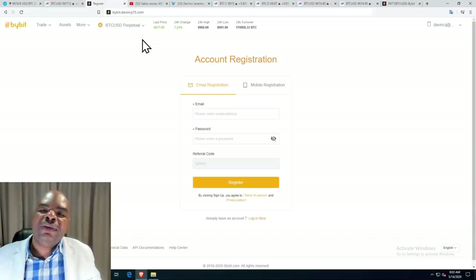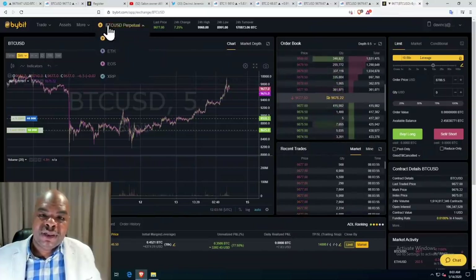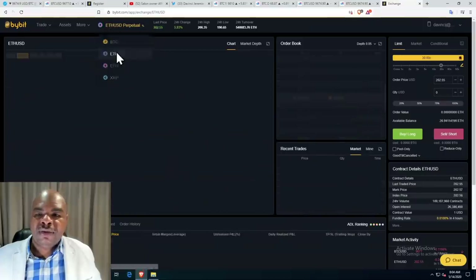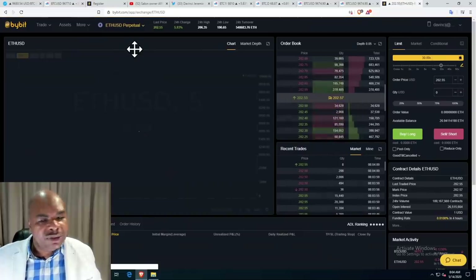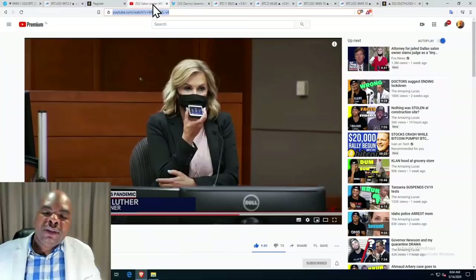Only if you're a trader and you've learned how to trade should you go to bybit.davincij15.com to go long, short, and so forth on that exchange. You can also do leveraged longs with Ethereum and other assets, but it's a dangerous thing — I would not suggest it for the average person.